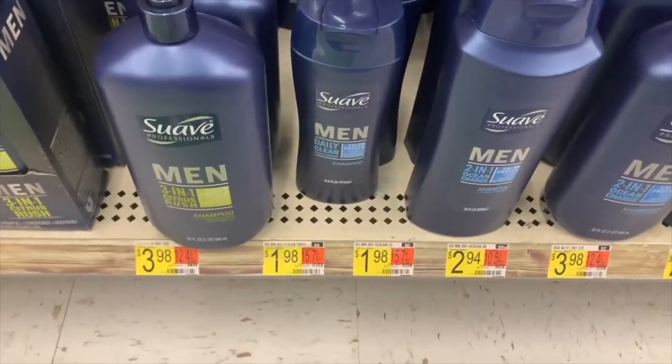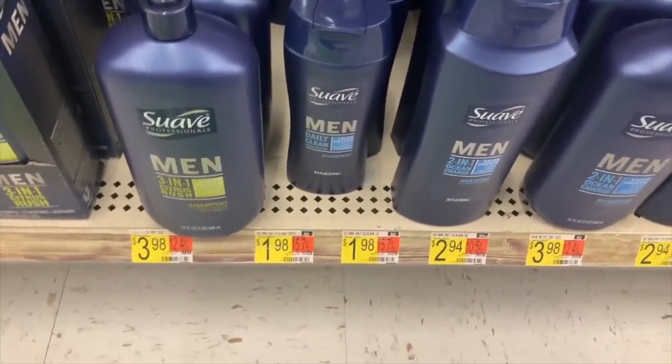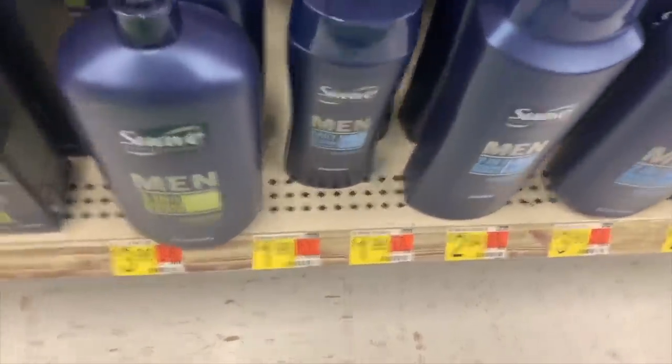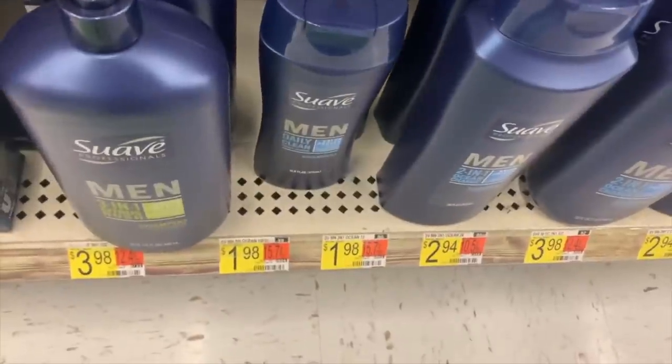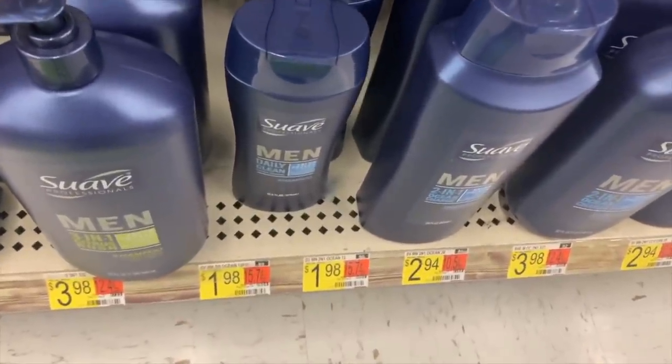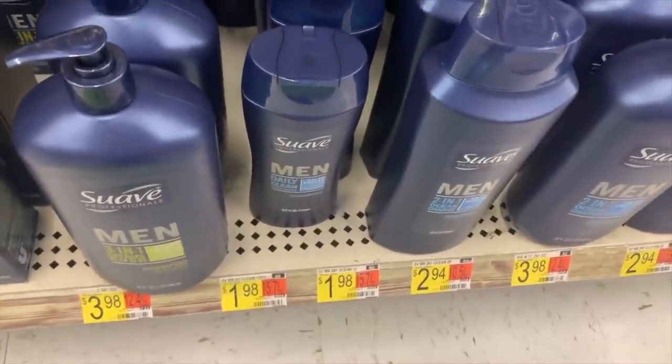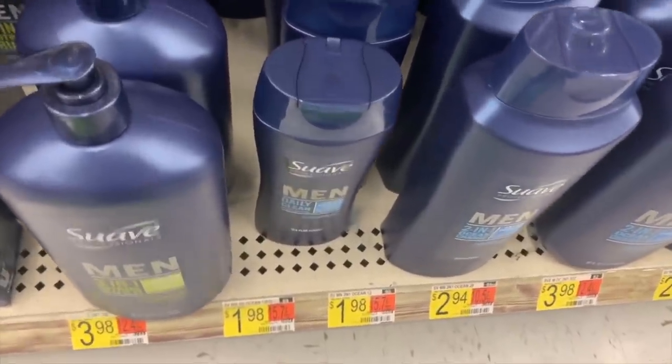Sorry if I seem rushed - Walmart is like Christmas Eve Black Friday busy in here today. The Suave Men's two-in-one Ocean Charge - it has to be the two-in-one Ocean Charge - is $1.98. Use the $1.50 off one coupon from the 11-1 Unilever, and there is an $0.88 Shopkick, making it free plus a $0.40 moneymaker.